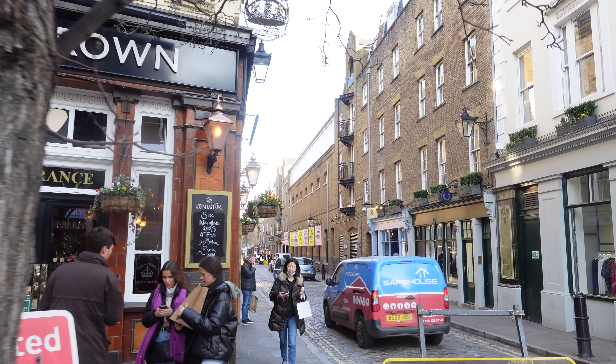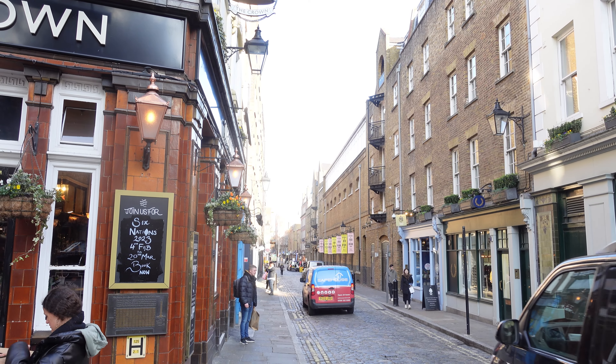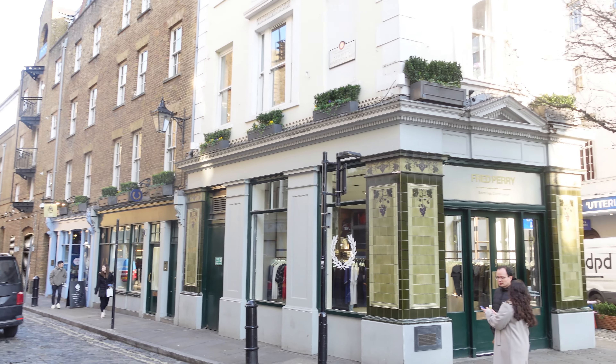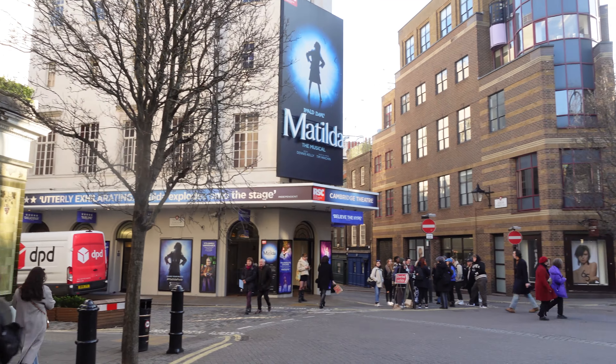The original layout of Seven Dials was laid out and designed by Thomas Neal — hence Neal's Yard just around the corner — during the early 1690s. His original plan had six roads converging, although this number was later increased to the seven we've got now.